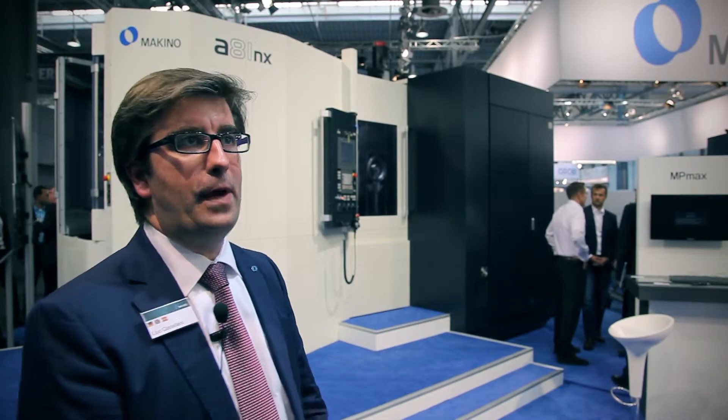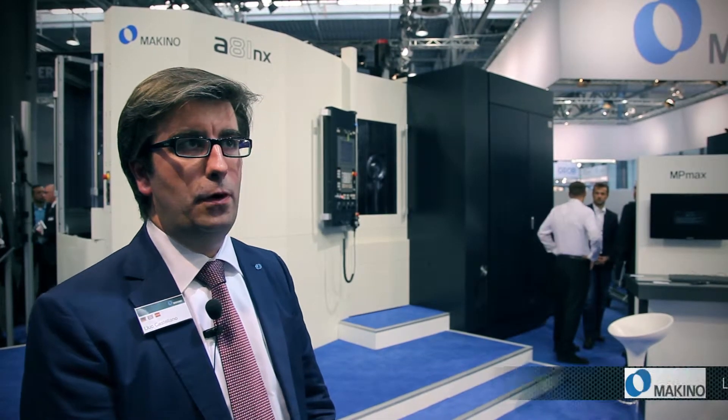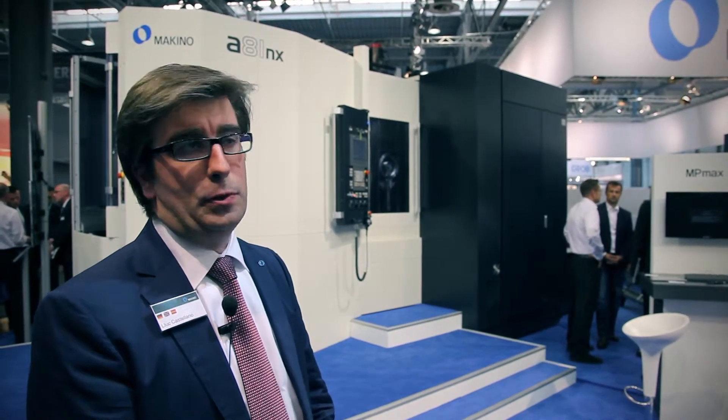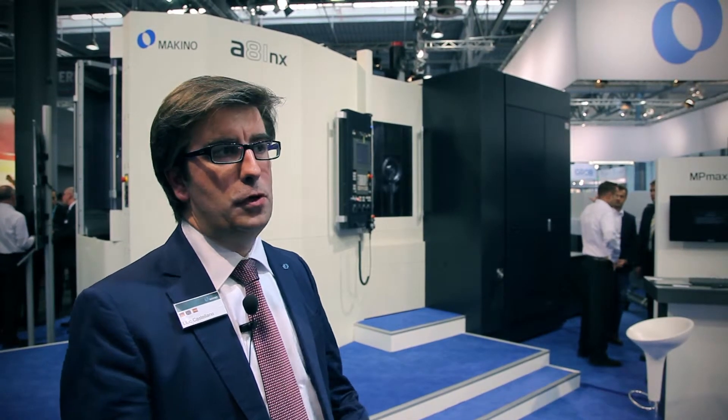My name is Luke Castellano. I'm the marketing manager of Makino Europe. Makino is quite an old company — it was founded in 1937. We are mainly producing vertical and horizontal machining centers as well as sink and wire EDM machines and specific grinding machines. I would like to give you a short overview of our booth at EMO 2013.